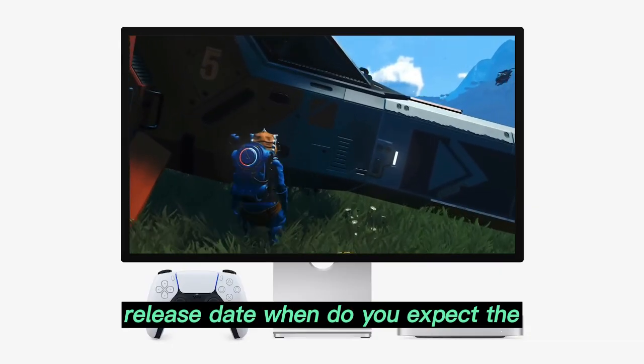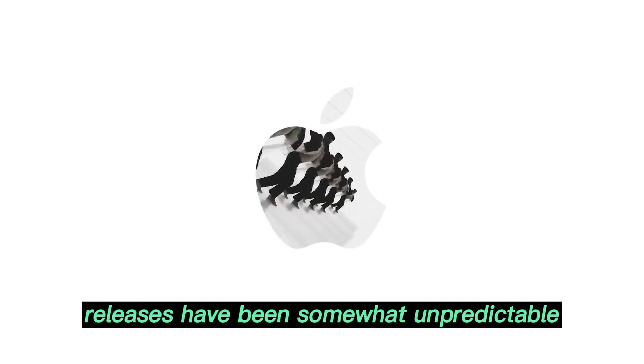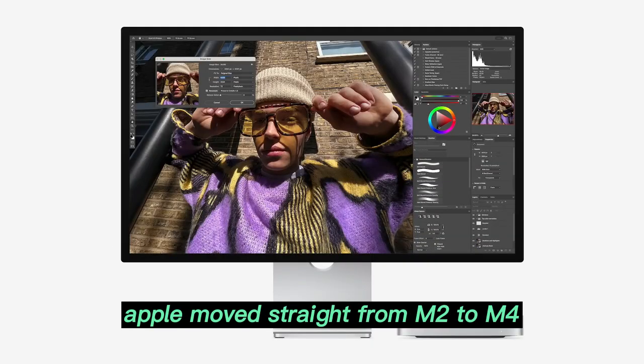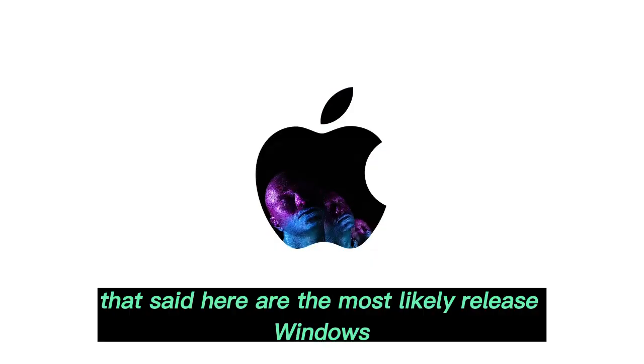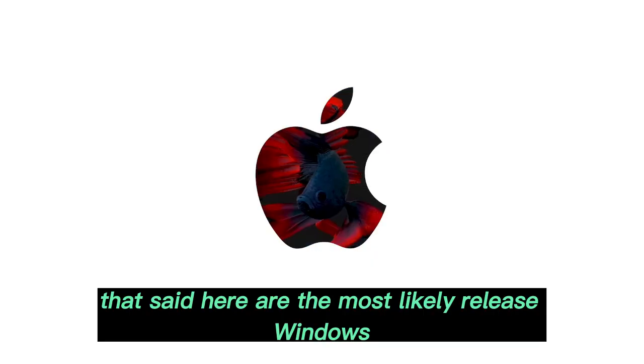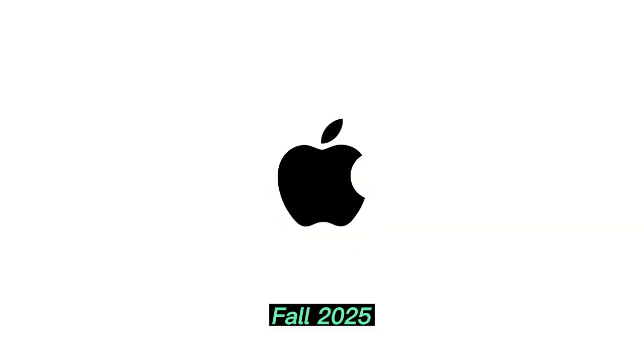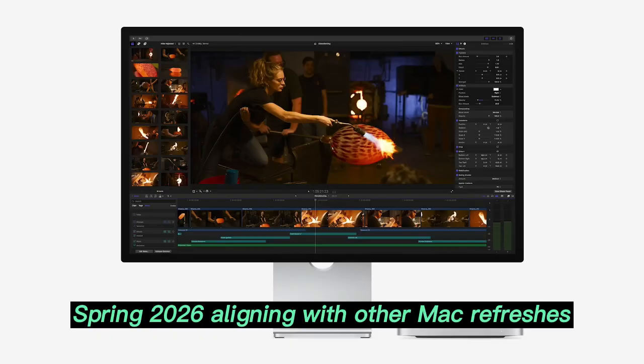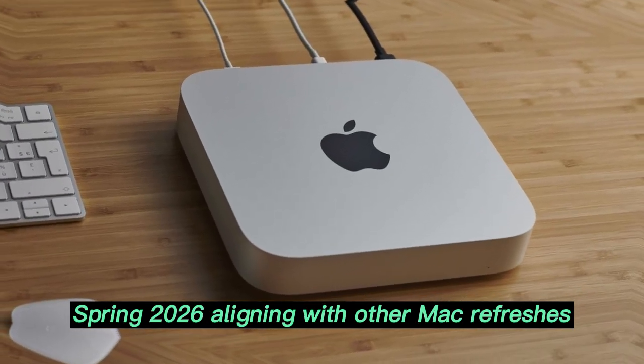Release window: when to expect it. Apple's Mac Mini releases have been somewhat unpredictable — skipping the M3 generation and moving straight from M2 to M4. That said, the most likely release windows are Fall 2025, with an announcement at an October or November Apple event, or Spring 2026, aligning with other Mac refreshes.